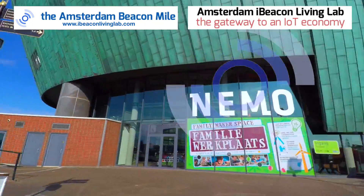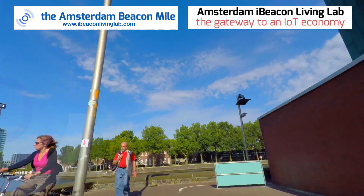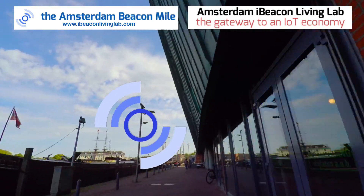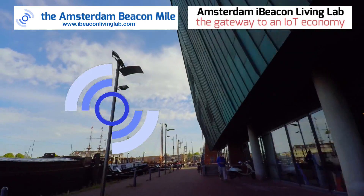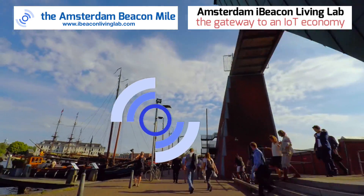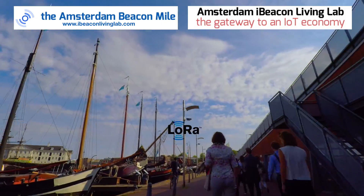This is the NEMO Museum, the Amsterdam Science Museum, and around the corner here we're going to see the historic Osterdok. The Osterdok has a lot of really interesting historical ships, and we can push that information to apps on smartphones so people can learn more about the ships.